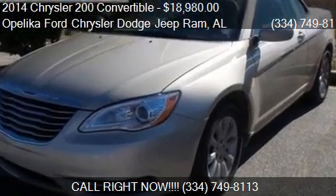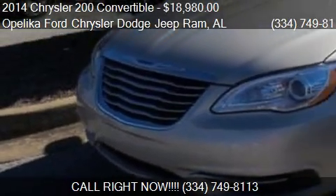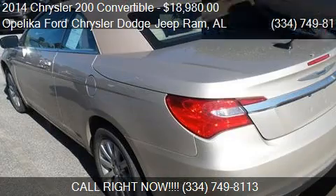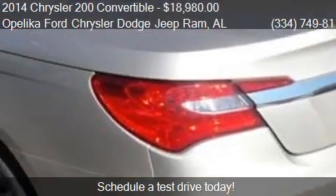This 2014 Chrysler 200 Convertible is offered by Opelika Ford Chrysler Dodge Jeep Ram. Priced at $18,980, this 200 Convertible is ready to sell.